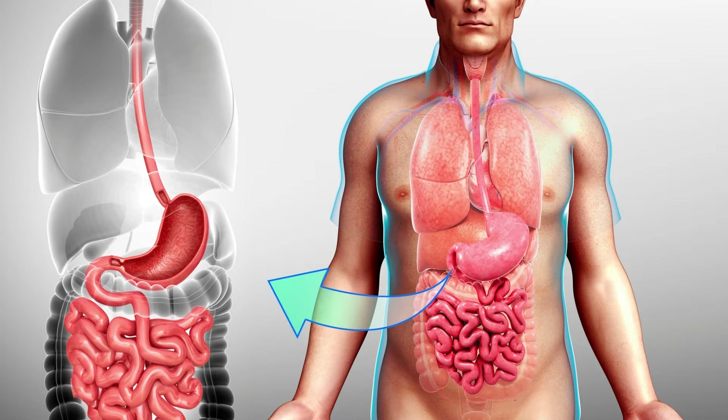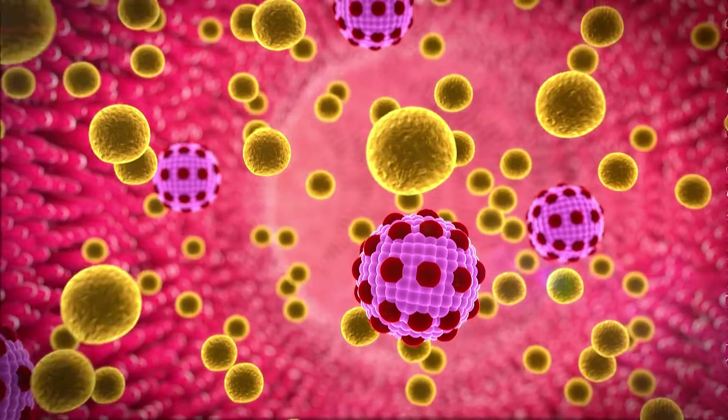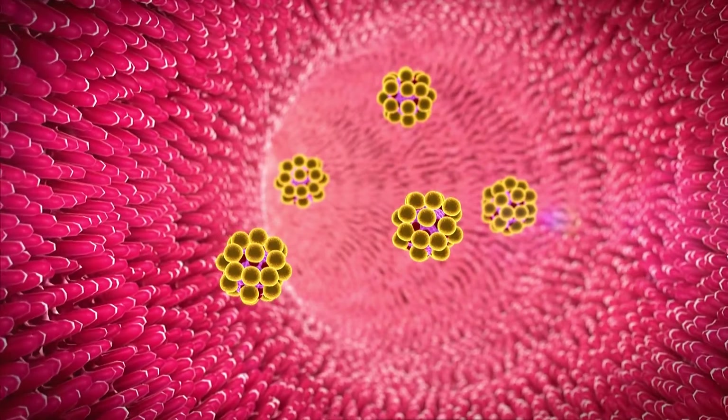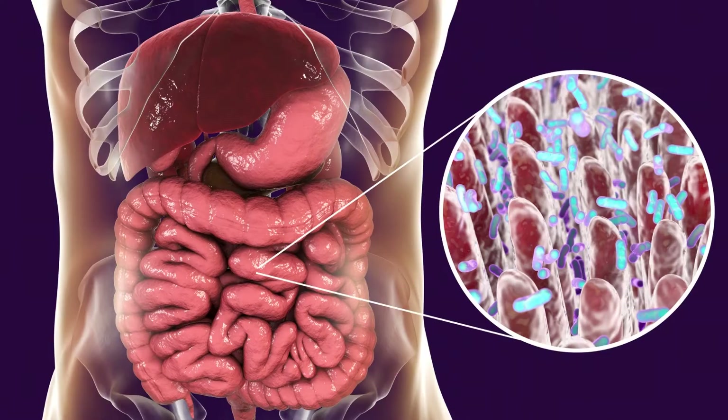The transverse colon runs across the upper abdomen, behind the lower rib cage. It is found underneath and behind the stomach and pancreas. As fecal matter moves through the transverse colon, water and electrolytes — salts such as sodium and potassium — are absorbed into the body to prevent dehydration.